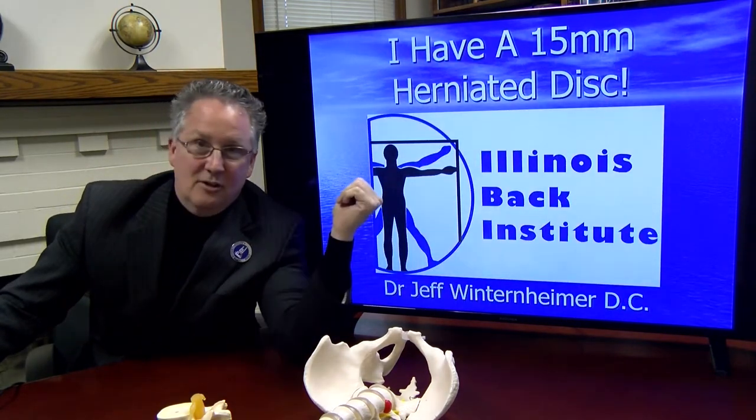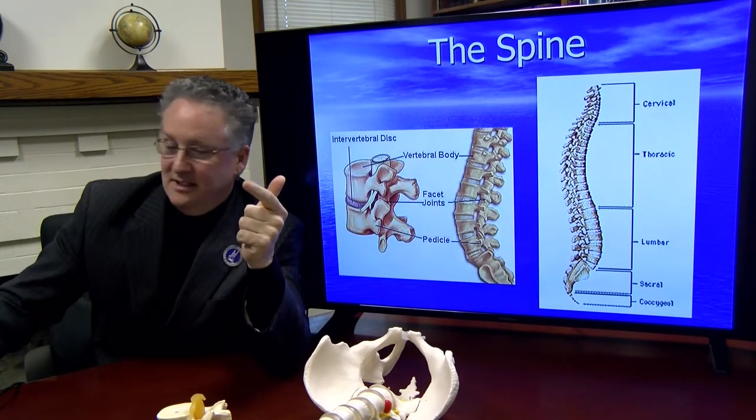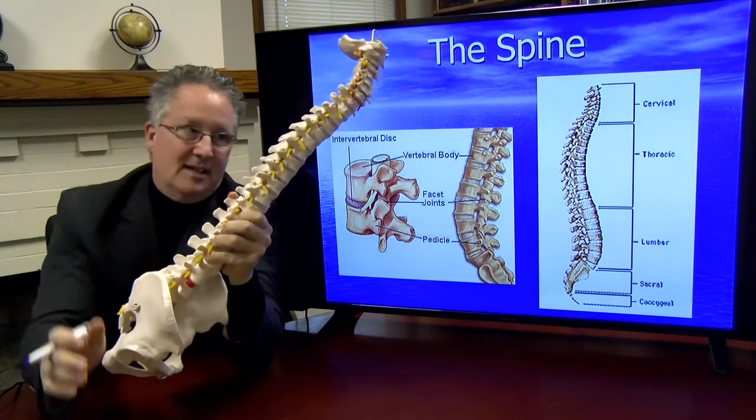We are the Illinois Back Institute and we treat chronic back pain, herniated disc, bulging disc, degenerated disc — all kinds of really complicated back stuff.